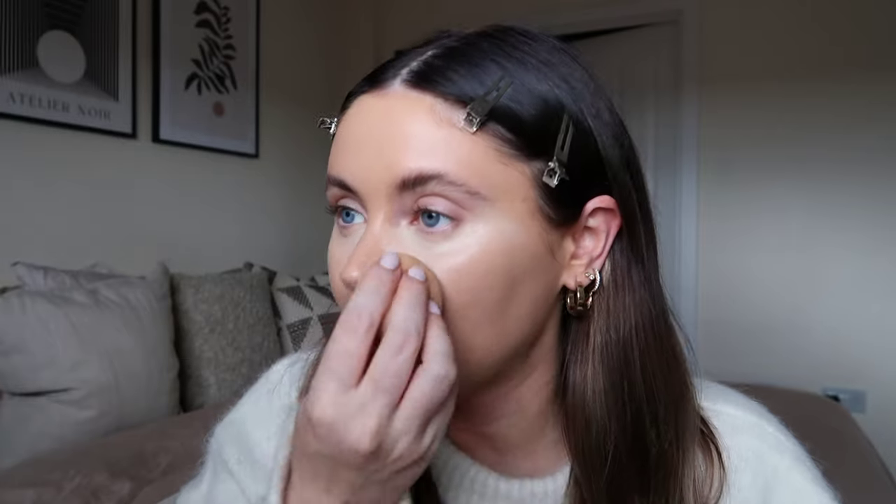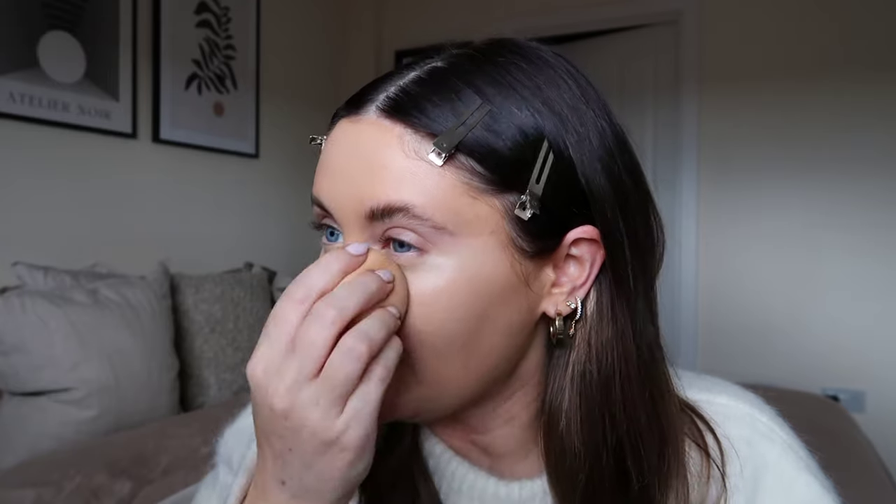I've just popped on the Tarte Ultra Creamy Shape Tape concealer in shade fair neutral 12M — it's very light but I need that today because I'm looking tired. I've just come back from my best friend Chloe's hen weekend — you might know her as All Chloe Loves on Instagram. That vlog is actually coming out on Sunday. I did a lot of the behind-the-scenes filming because we had a pact that I'd film her hen and she'd do the same for mine.